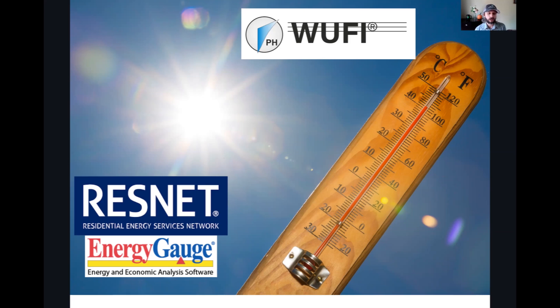Anecdotally, REM rate has been hyper-accurate compared to most well-thought-out Manual Js. And there's a comment here from Tim noting that Passive House modeling software results are much more accurate than other tools — so absolutely use those Passive House tools for heat load calcs and everything else to get your accuracy.